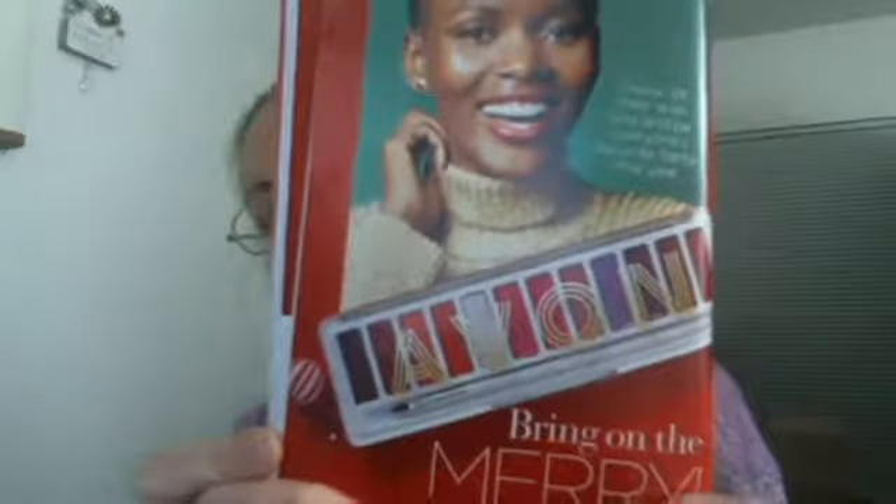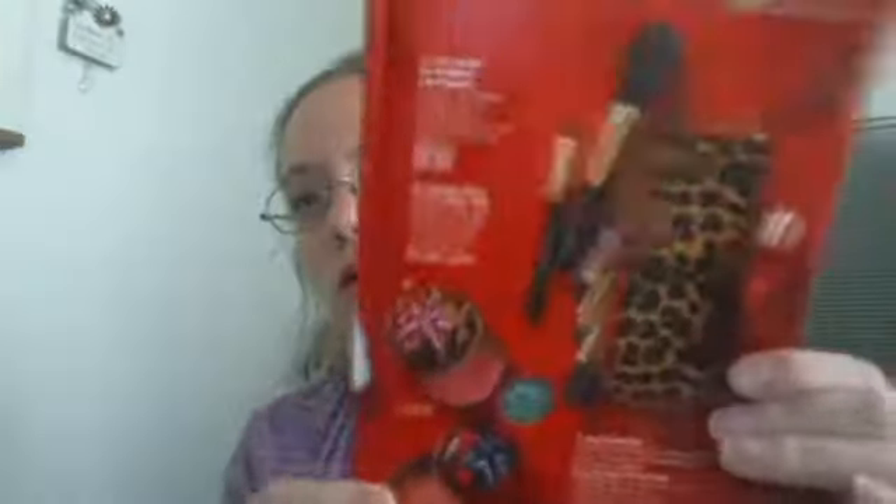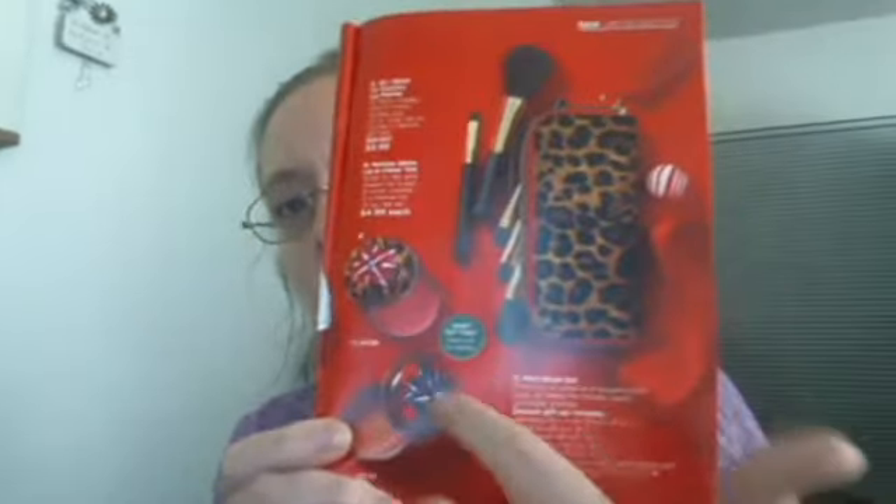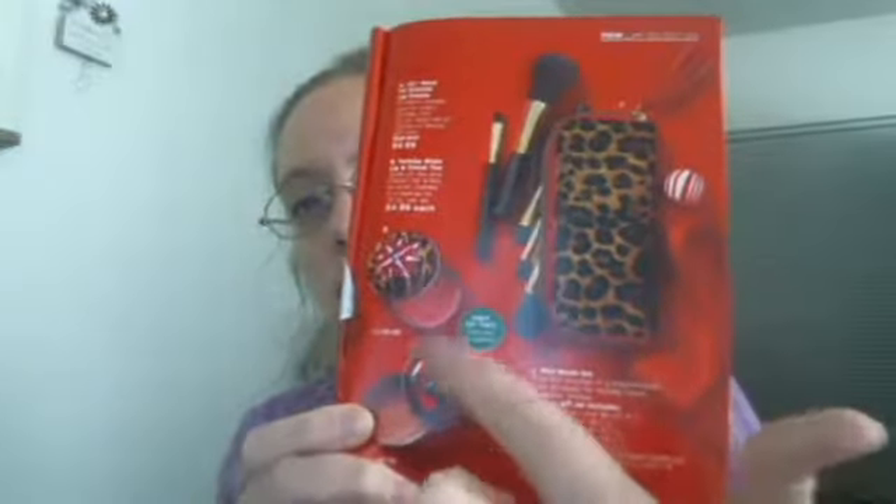I believe we already showed in Campaign 24 some palettes for lips as well as an eye palette. There's this fun brush set and there's this lip and cheek tint, which is fun.